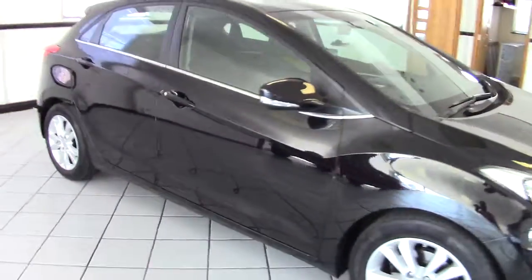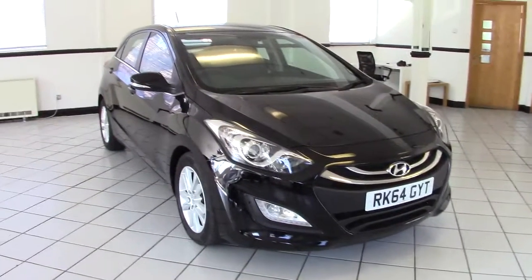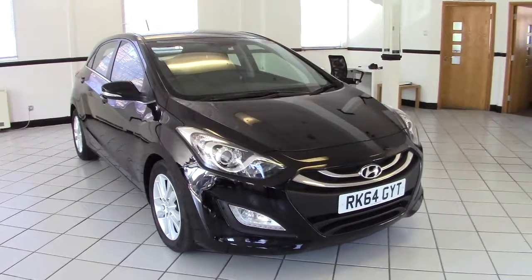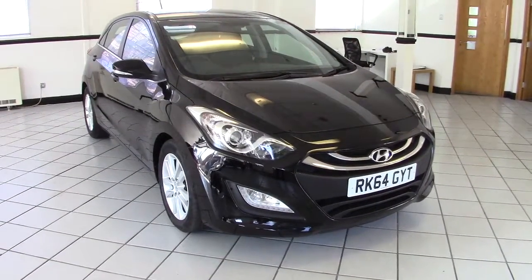So there we are — that's a very, very nice, excellent condition 2014 Hyundai i30 Style Nav diesel, very smart car indeed. Please contact us via the website to arrange a test drive, and thanks for watching.